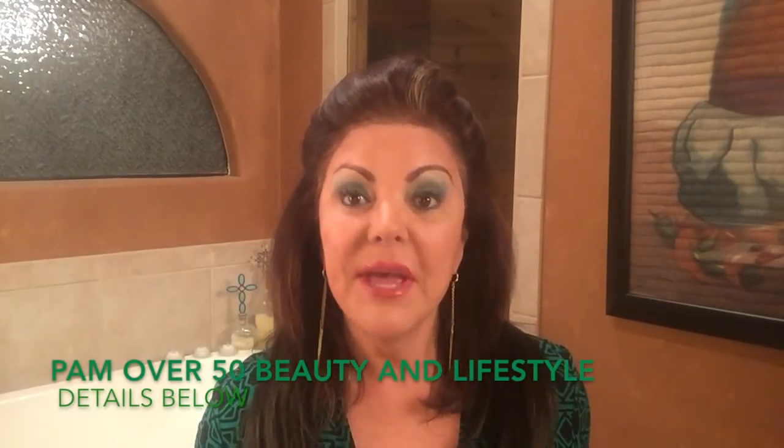I want to thank Pam for coming up with this fun theme about green Grinch glam eyes. And if you haven't already, please be sure and go visit Pam's channel — Pam Over 50 Beauty and Lifestyle. Make sure you subscribe to her, and make sure you subscribe to me as well. And with that — mwah — P.S. I love you, and until our next conversation, bye-bye.